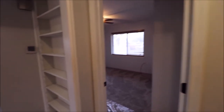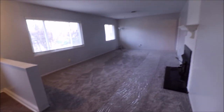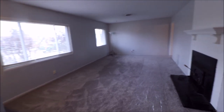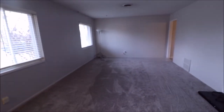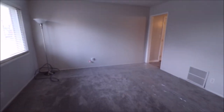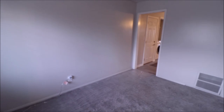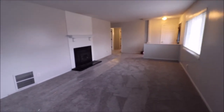One thing to point out — we have attic access right there. The current owner had tons of insulation blown in, it's like R40 or something incredible. Combined with the high-efficiency furnace, updated windows, and new insulated front door, it really knocked the utility bills down. This is a very energy-efficient home.